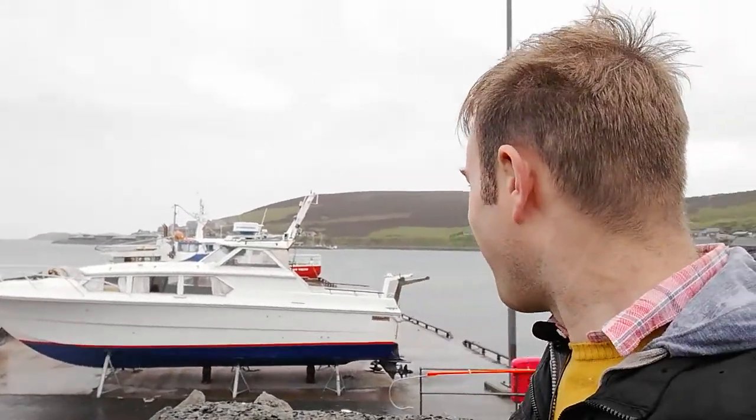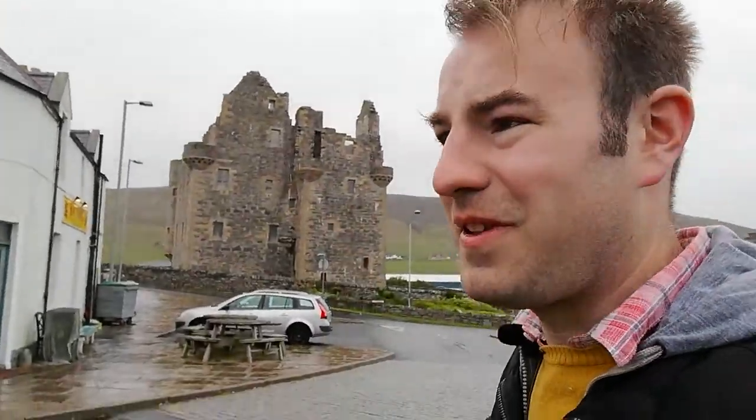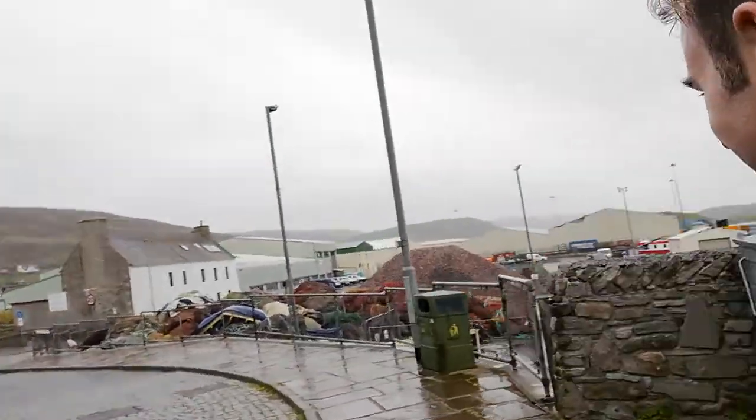Hello, thank you for joining me. I'm at Scalloway Harbour in Shetland. Scalloway was the old capital of Shetland. The weather has turned for the worst, so it's quite windy, so you won't be able to hear what I'm saying all the time. There's a castle over there — that's where we're going. We'll get out of the wind and the rain and I won't have to shout.